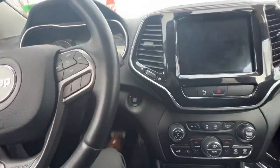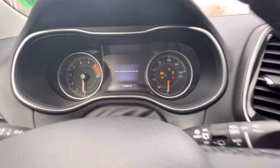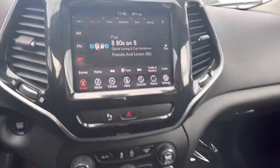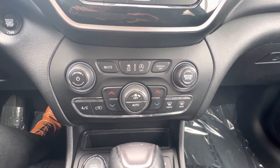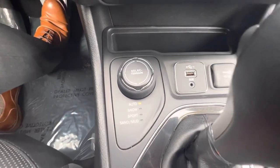Hopping into the driver's seat — push-to-start, very nice feature. Your digital dash coming on right there, your touchscreen radio coming on right here. Your climate controls down there, as well as auto start-stop, traction control, and volume controls.